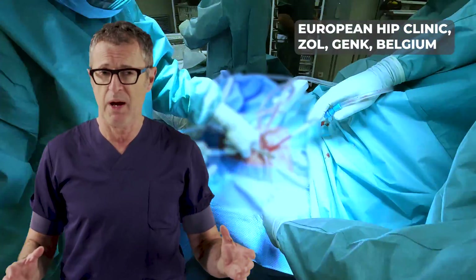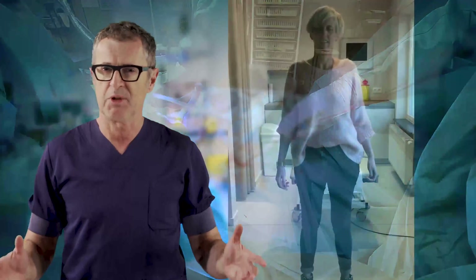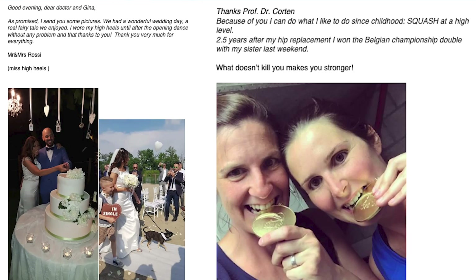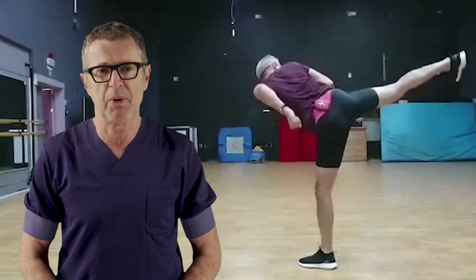Hip replacement is a major procedure which, when done well in a busy hip replacement center, results in a substantial increase in the quality of life. The survey of our patients indicate that more than 95% of patients are happy with the hip replacement procedure.